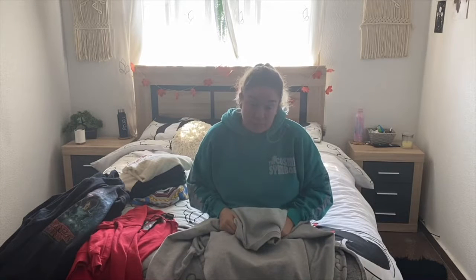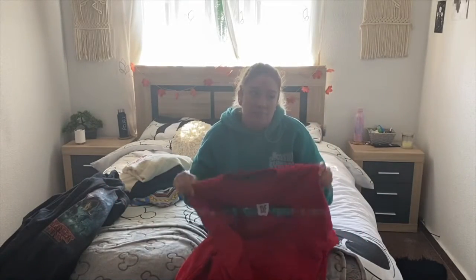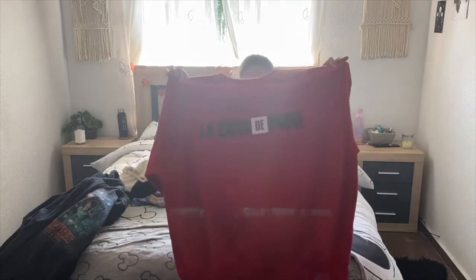By the way, all my jumpers are all the same size except for two, because I like oversized jumpers. So this next one is also from Primark - very interesting, very gray. Then I got the Casa de Papel one - I think it's called Money Heist in English - and I also got that from Primark.